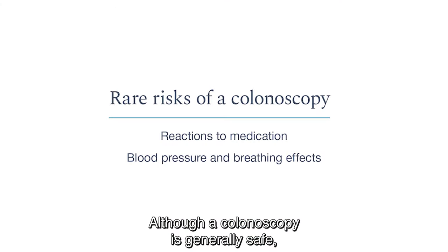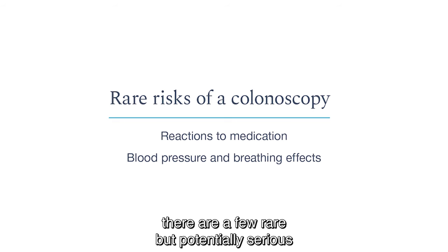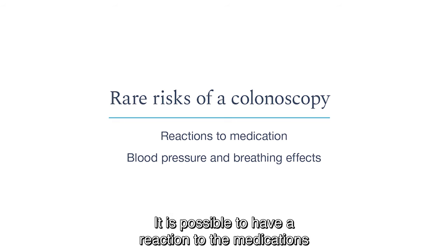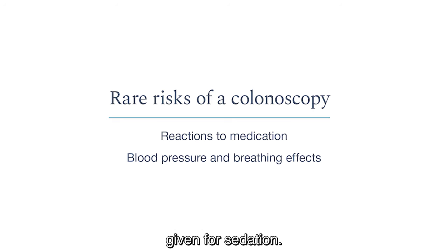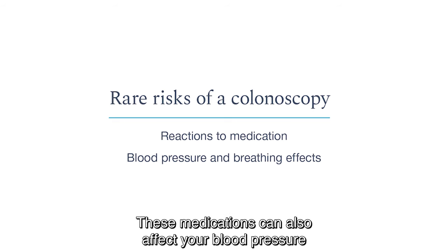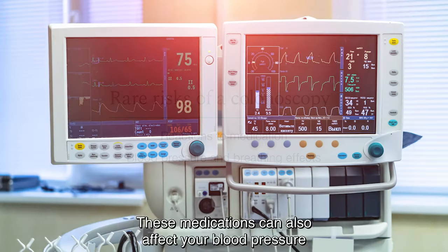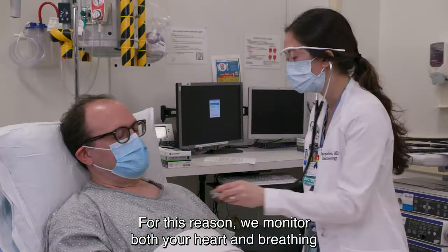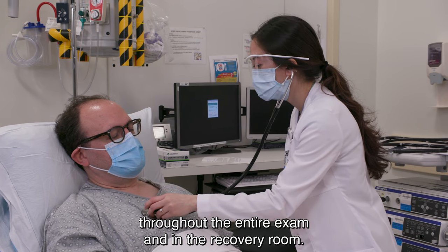Although colonoscopy is generally safe, there are a few rare but potentially serious complications. It is possible to have a reaction to the medications given for sedation. These medications can also affect your blood pressure or breathing. For this reason, we monitor both your heart and breathing throughout the entire exam and in the recovery room.